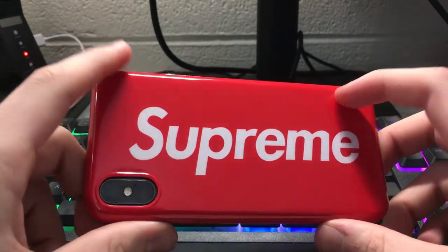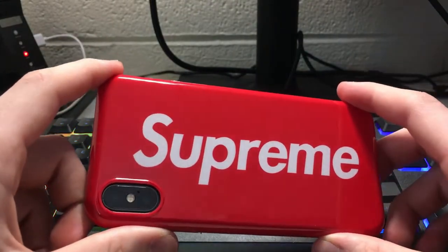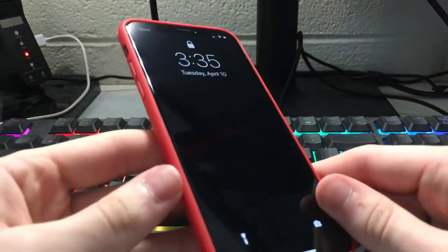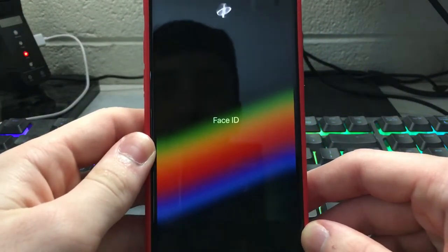I'm actually getting another limited edition Apple case coming in tomorrow. I might make a video about that just because it's kind of interesting and why I bought it. I'll catch you guys on the next one — thanks for watching, bye!